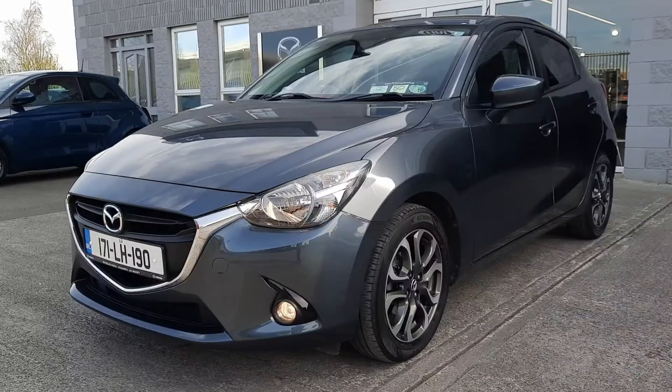It's got the diamond cut alloy wheels, automatic lights and fog lights, rain sensitive wipers, rear park sensors, privacy glass, air conditioning, Bluetooth, cruise control. This car is really well specced.